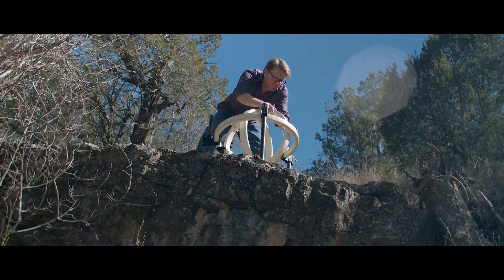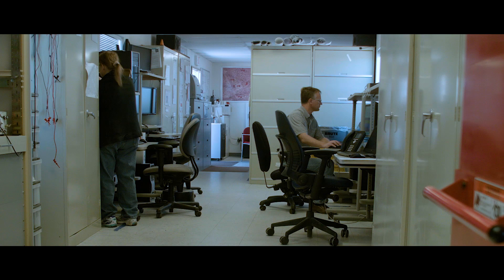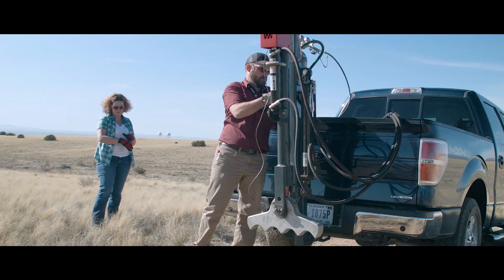Our department does geophysics across the spectrum. We do field analytical, computational, and theoretical geophysics. We do that for a variety of national security customers.